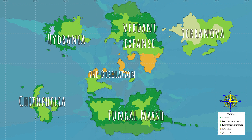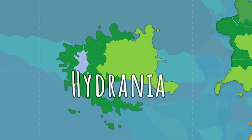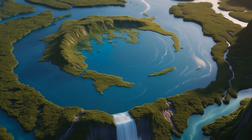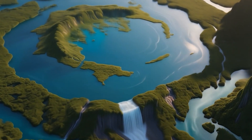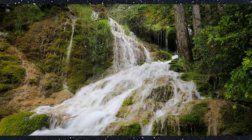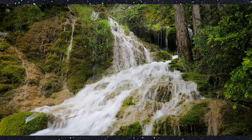There are six continents on Arthronia. Hydrania is a continent dominated by vast freshwater lakes and a sprawling river network. In the center of the continent lies a massive freshwater lake surrounded by wetlands. This is a land of towering waterfalls and hidden caves.